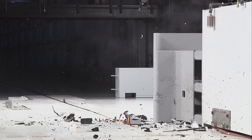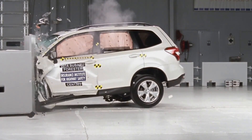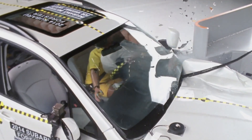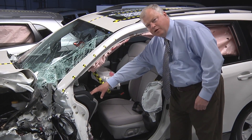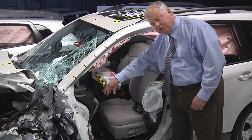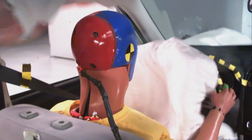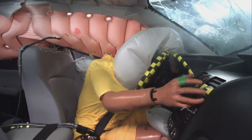The Subaru Forester is the standout in this group. In fact, it's the only vehicle to ace every aspect of the Institute's small overlap test evaluation. The Subaru Forester's performance was textbook. Inside the compartment, there was very little movement of the instrument panel rearward towards the occupant and the steering column remained stable. That helped the driver airbag protect the occupant's head and chest. The head was further protected by a deploying side curtain airbag with a lot of good forward coverage.